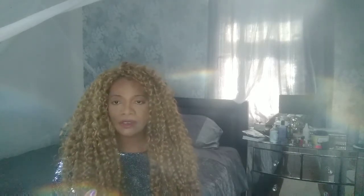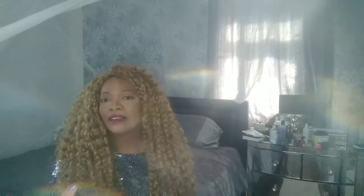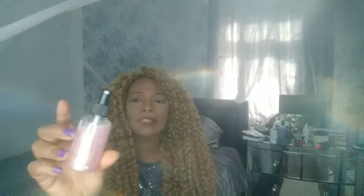This is me without any setting spray on — just my natural makeup. I'm going to use the Magic Mace first to see what it looks like. I got them off eBay, and this one is called a luminous setting spray. It's kind of pinkish with glittery stuff in it.